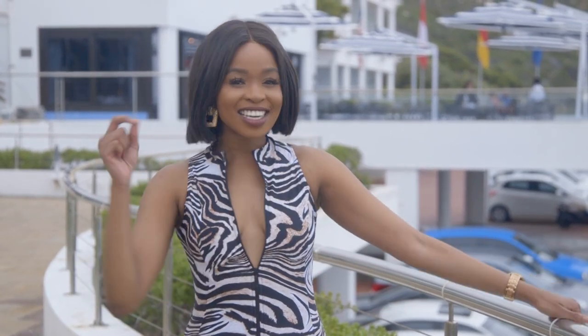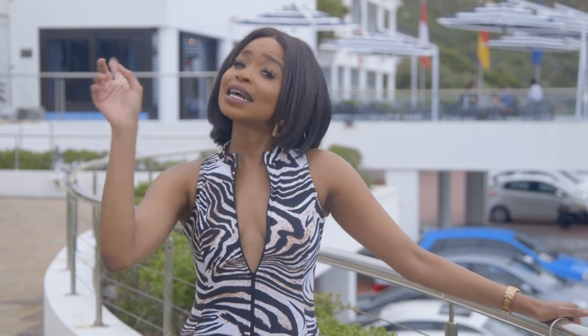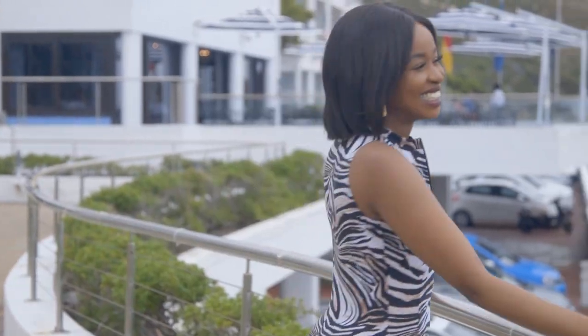Gorgeous swimsuits, check. Glowing skin, check. Holiday mode, coming right up. Give your dark skin the TLC it deserves, so that you can glow from the inside out this summer. To make an investment in your skincare routine, visit afriderm.co.za for a full list of incredible products.